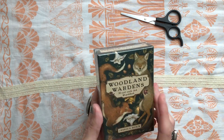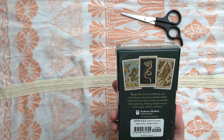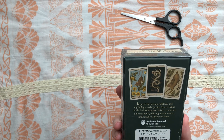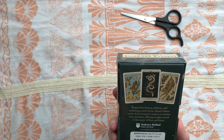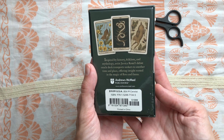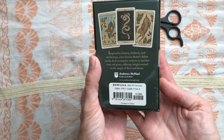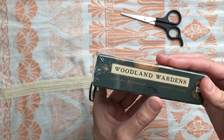This deck is by Jessica Rue. It is published by Andrews McNeil Publishing. As of me speaking, I think it came out about a month and a half ago, and we are in May 2022, so it is a relatively new deck. Inspired by history, folklore, and mythology, artist Jessica Rue's debut Oracle Deck transports seekers to another time and place, offering insight rooted in the magic of flora and fauna.